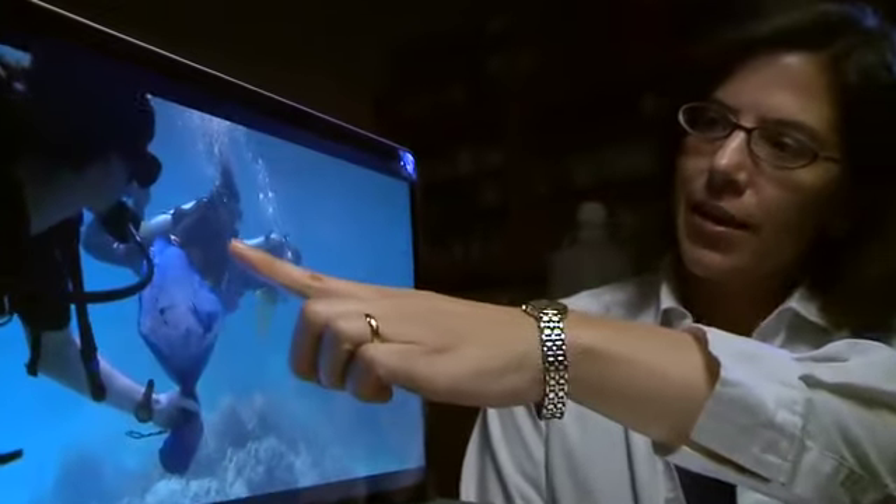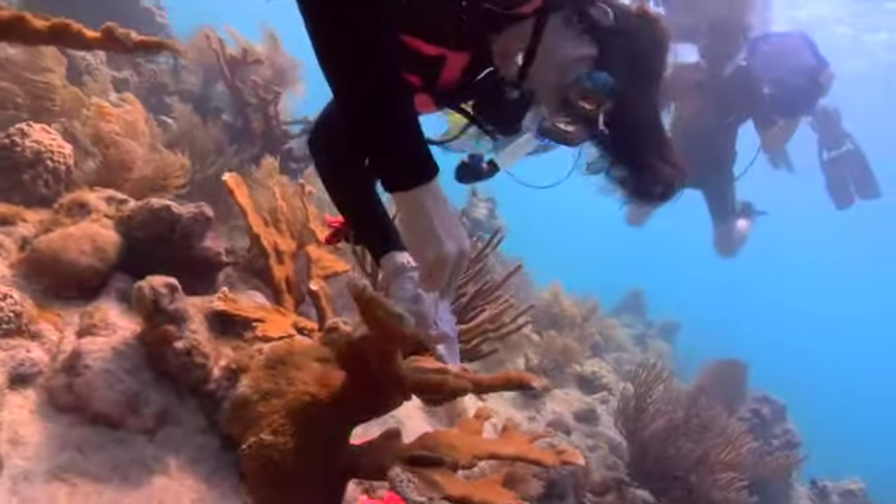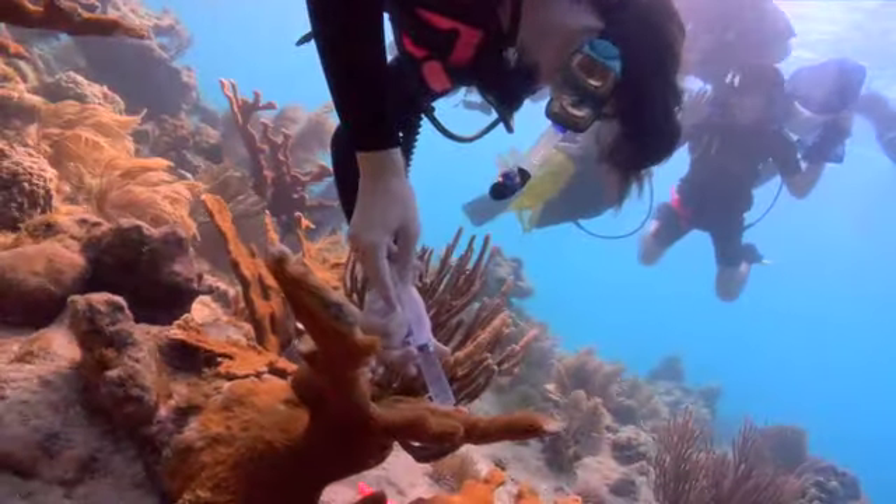This is me diving on Lew Key Reef. These are needle-less syringes that are being used to collect the surface mucus layer.